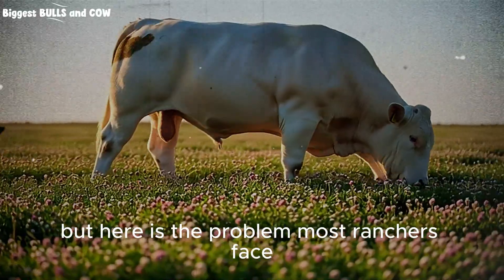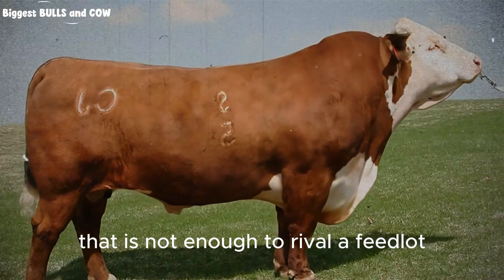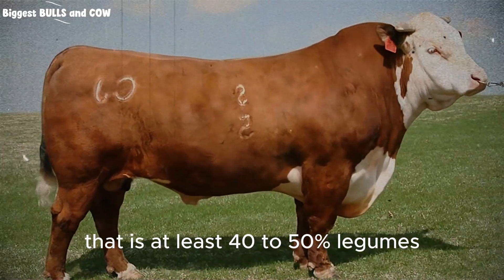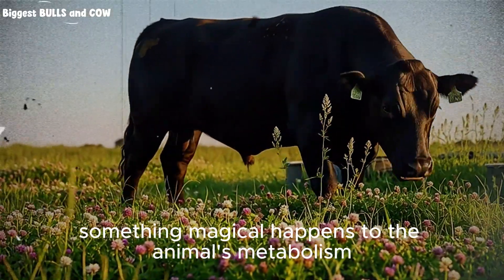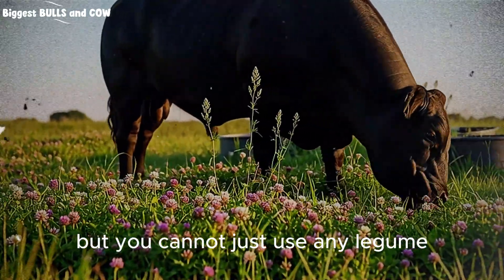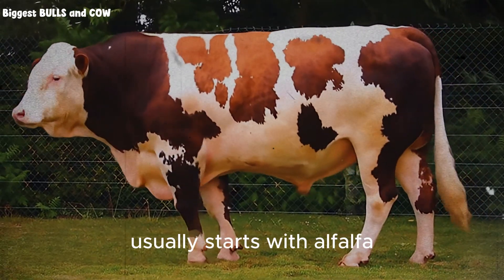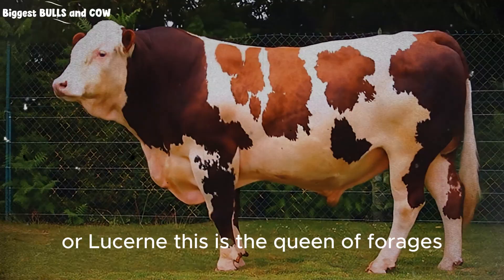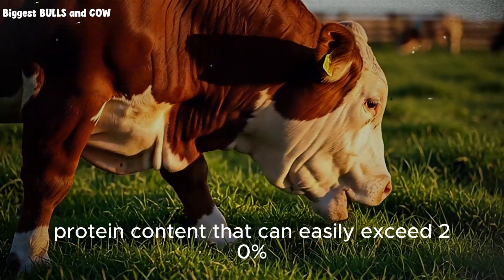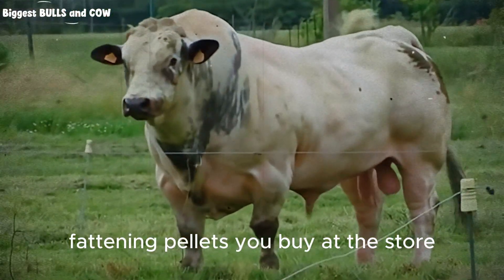But here is the problem most ranchers face. They plant a little bit of clover here and there and they call it a day. That is not enough. To rival a feedlot, you need a high-octane fuel mixture. We are talking about a pasture composition that is at least 40% to 50% legumes. When you hit this ratio, something magical happens to the animal's metabolism — the intake of digestible protein skyrockets. But you cannot just use any legume. You need a mix that provides different growth rates and different root structures. The base of this powerhouse mix usually starts with alfalfa or lucerne. This is the queen of forages. It has a deep tap root that pulls minerals from deep within the soil and it has a protein content that can easily exceed 20% — higher than most commercial fattening pellets you buy at the store.